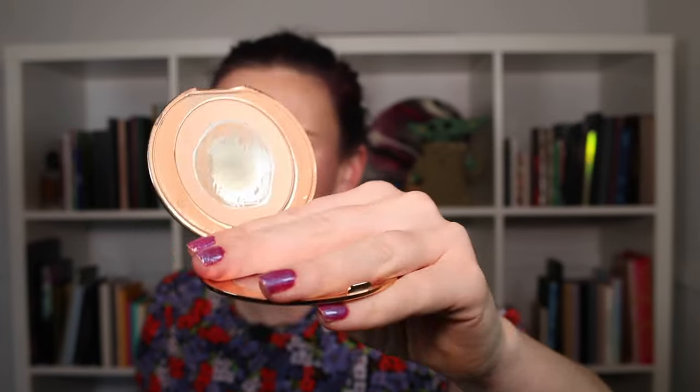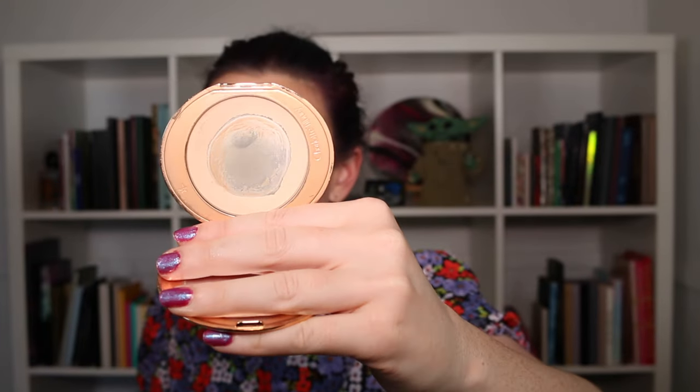An easy product I managed to pan was my Charlotte Tilbury face powder. I've expanded the pan quite a lot — I mainly keep this one on hand for touch-ups when I go out, which is why I haven't quite used it up yet, since it's really the only compact powder in my collection I can use for that purpose.